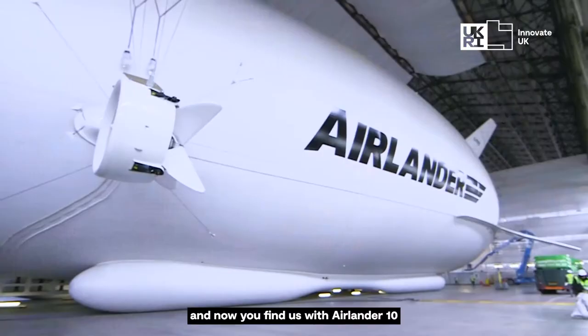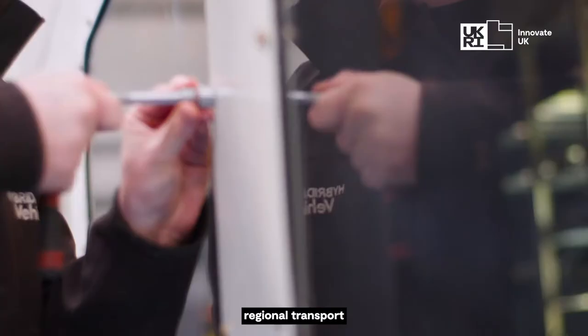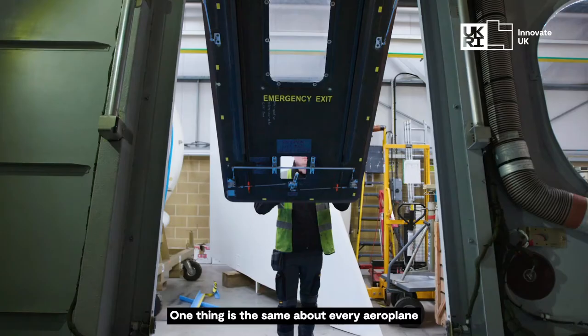It started off with a defence application and now you find us with Airlander 10, designed for defence surveillance but also for passenger mobility, regional transport and logistics.